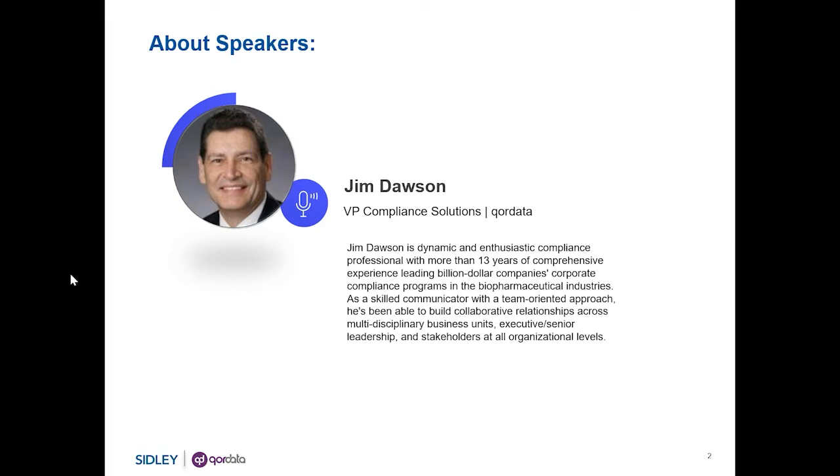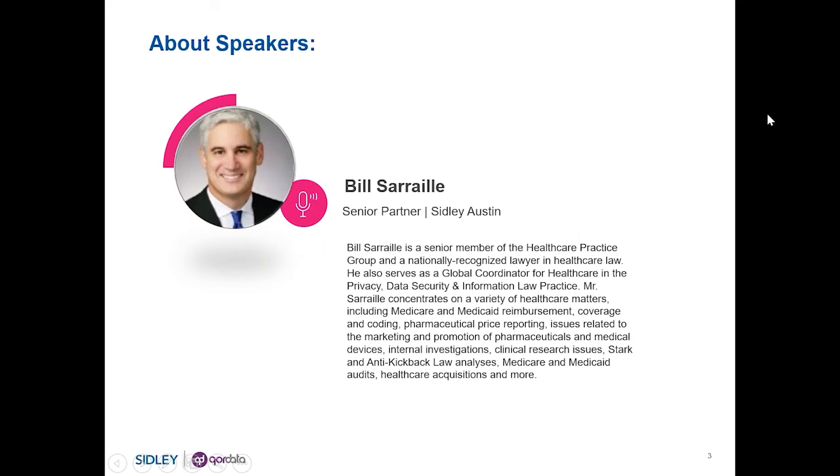and recommendations for companies wanting to enhance their monitoring programs. To assist us with this, we are fortunate to have Bill Sorrell with us. Bill is a senior member of the healthcare practice group and nationally recognized healthcare lawyer with Sidley Austin. He also serves as global coordinator for healthcare in the privacy, data security, and information law practice. Mr. Sorrell concentrates on a variety of healthcare matters, including Medicare and Medicaid reimbursement, coverage and coding, pharmaceutical price reporting, issues related to marketing and promotion of pharmaceuticals and medical devices, internal investigations, clinical research issues, Stark and anti-kickback law analysis, Medicare and Medicaid audits, healthcare acquisitions, and more. Bill has defended clients in some of the largest healthcare fraud investigations brought by the U.S. government.